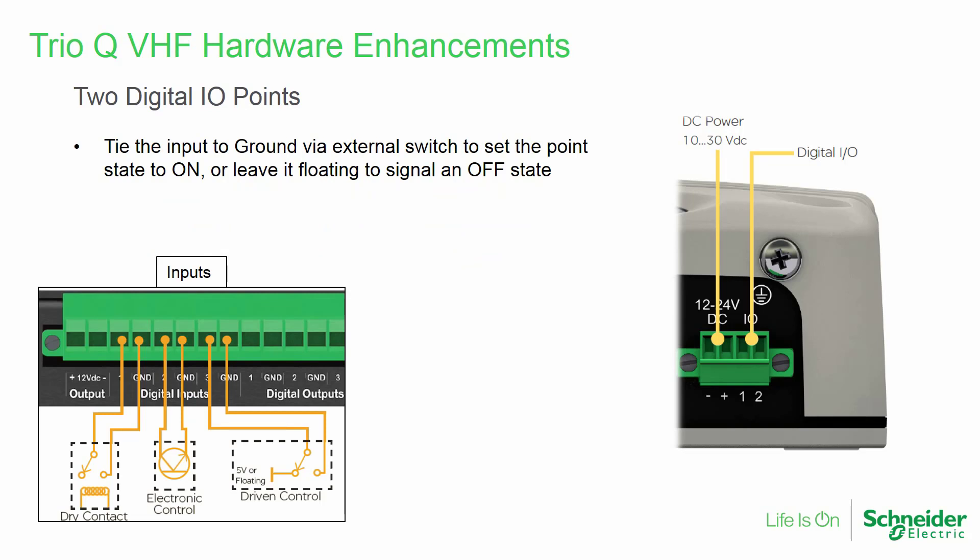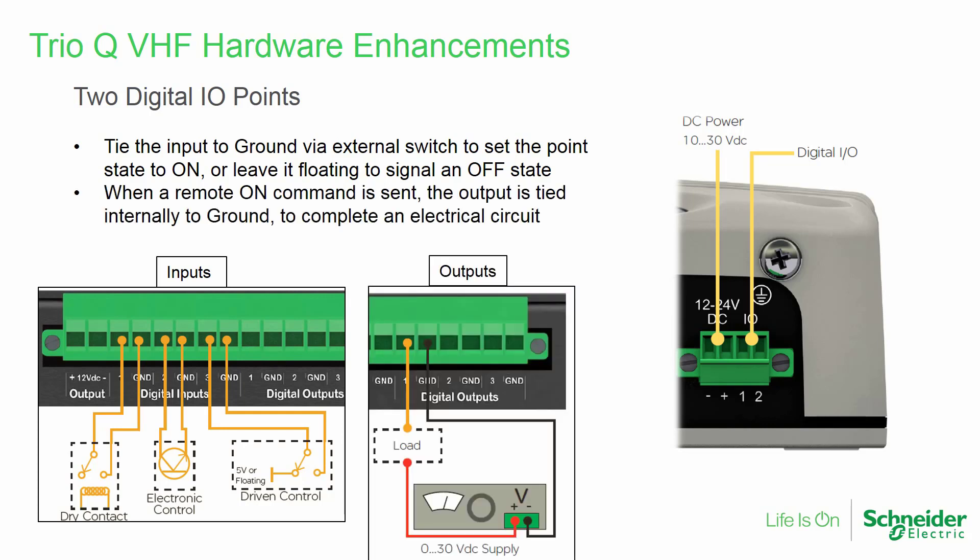Wiring is straightforward. To monitor input conditions, tie the input point to earth-ground via an external switch to set the point's state to on, or leave it floating to signal an off state. If controlling outputs, when a remote on command is sent, the output is tied internally to earth-ground to complete an electrical circuit. Note that if an I/O point is designated as an input, ensure the output point remains off.